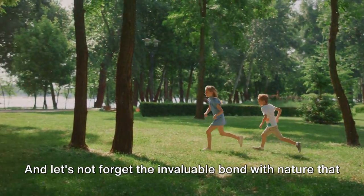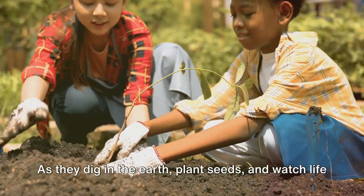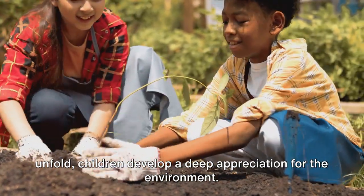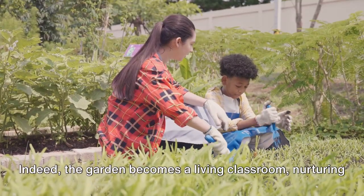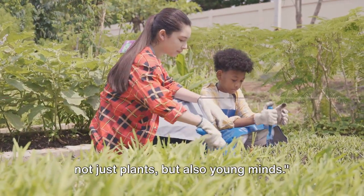And let's not forget the invaluable bond with nature that gardening fosters. As they dig in the earth, plant seeds, and watch life unfold, children develop a deep appreciation for the environment. Indeed, the garden becomes a living classroom, nurturing not just plants, but also young minds.